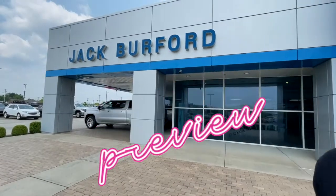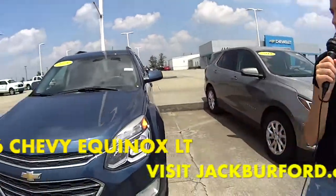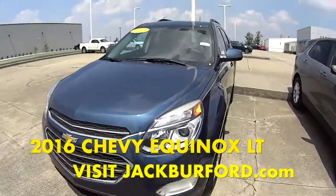Hey guys, I need you to watch this sneak preview. Hey everyone, it's Mallory and today we're checking out this 2016 Equinox.